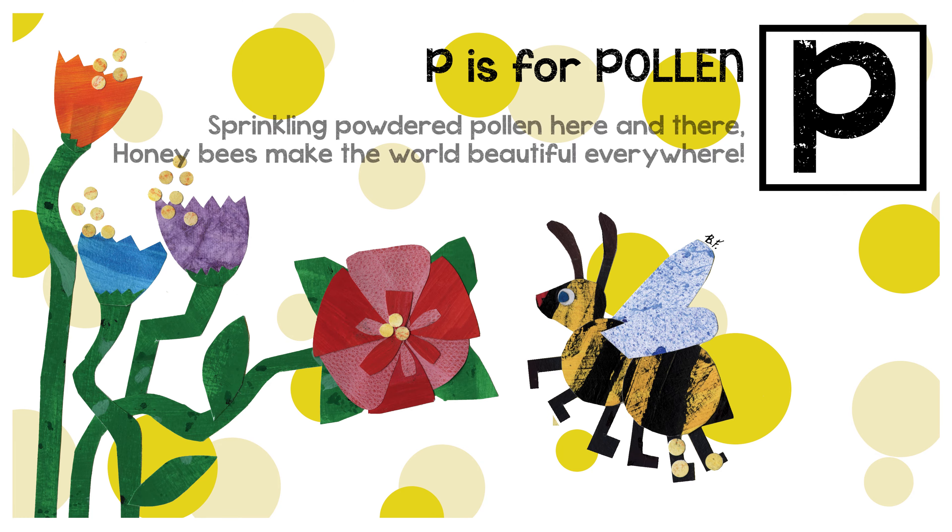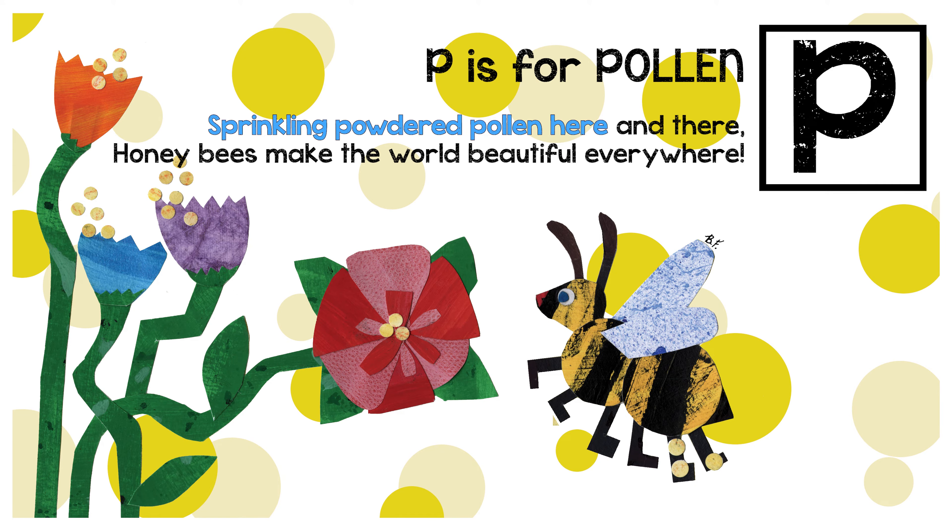P is for pollen. Spring-clean powder pollen here and there. Honeybees make the world beautiful everywhere.